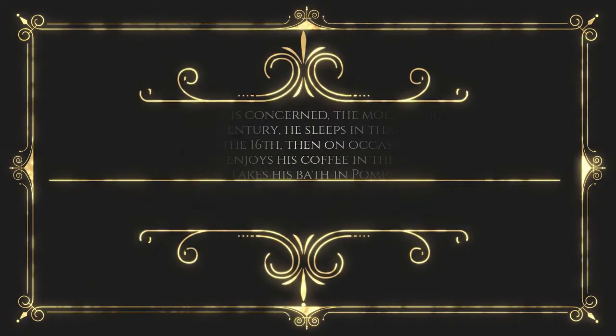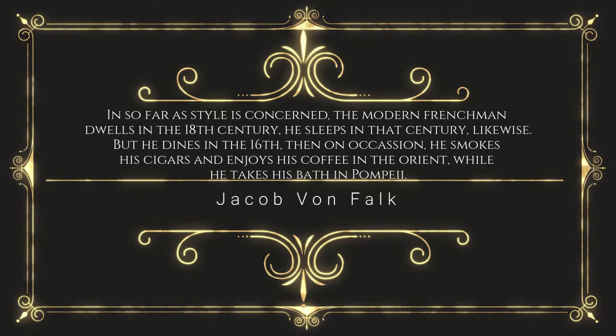So Jacob von Falke wrote in his Art in the House — and notice the word 'art,' because in this period and in this house architecture and art have come together on an unequal playing field. He said: 'In so far as style is concerned, the modern Frenchman dwells in the 18th century, he sleeps in that century likewise, but he dines in the 16th, then on occasion he smokes his cigar and enjoys his coffee in the Orient, while he takes his bath in Pompeii.' So Victoria Mansion is essentially a three-dimensional journey through some of the high points of European interior design, adapted and tailored to meet the Morses' aesthetic wants and social desires.